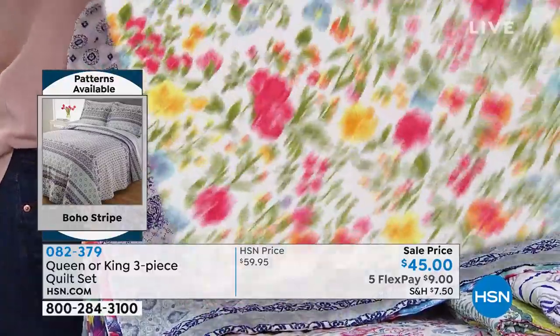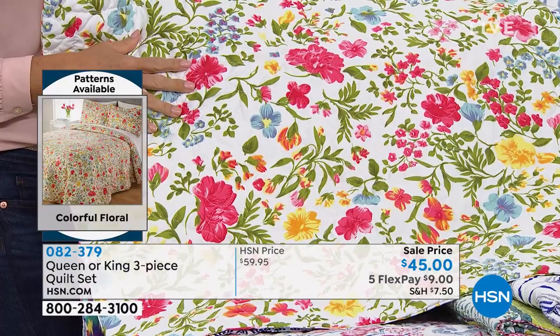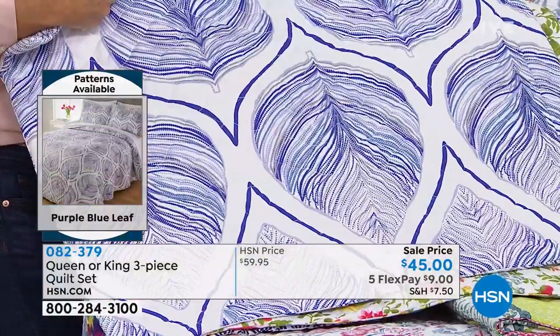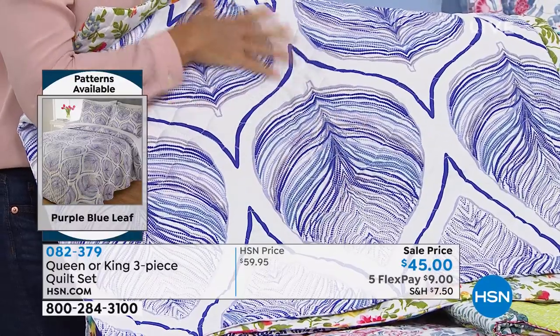This is the Colorful Floral — that's home to me. Is that not happy? That is so happy. And then this one is the Purple Blue Leaf — the clue's in the name. You could do the blue, or if you got the lilac sheets, it would be so pretty.